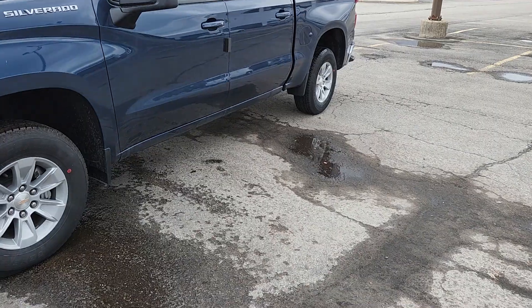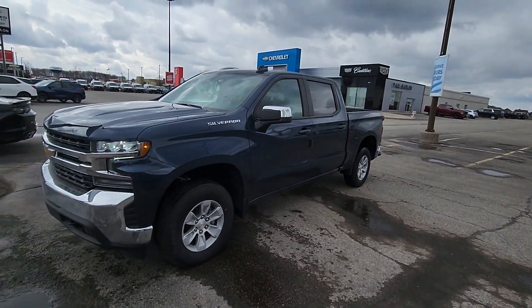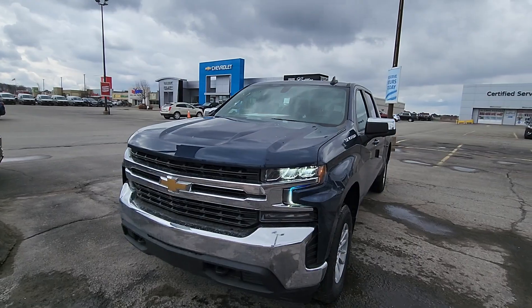Hi Larry, Matt Stone here at Paul Sadlund's again. I have your new truck here to show you — 2022 Chevy Silverado LT model.